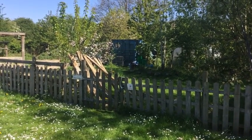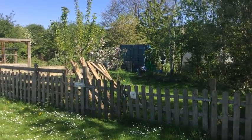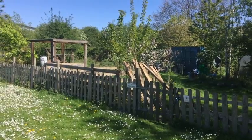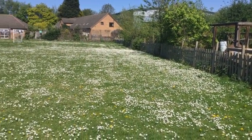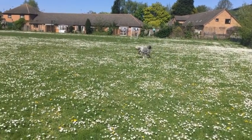Well, hi everybody! We're back at the discovery garden. It's looking absolutely beautiful, peaceful, green and awesome. Look at all of those daisies — Merlin's having a fine time!